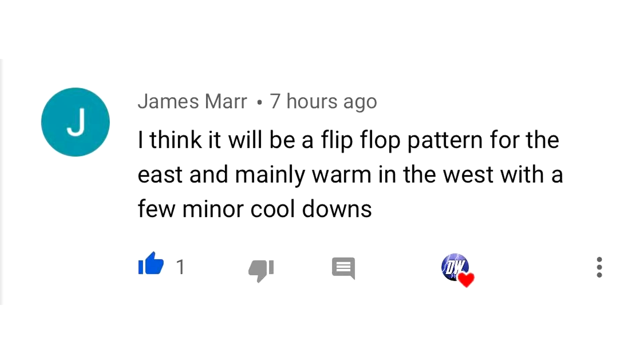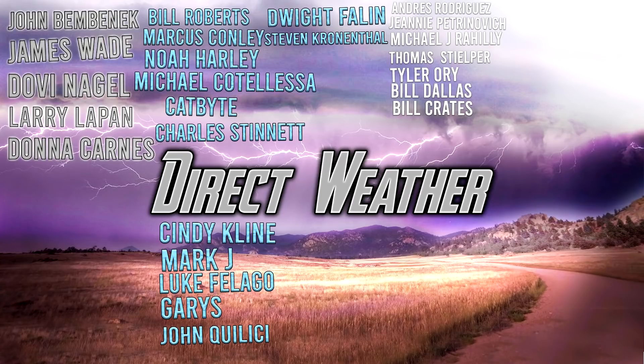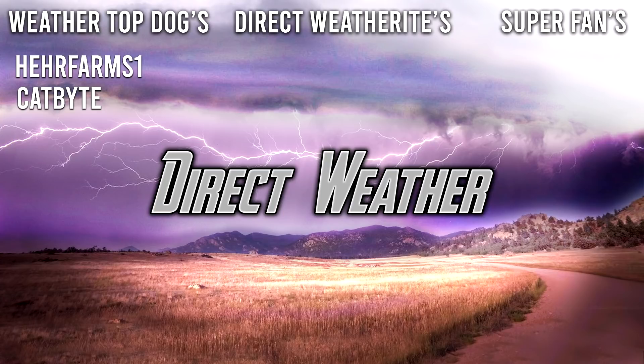For today's comment of the day, I asked how the upcoming July is going to go. James Marr said he thinks it'll be a flip-flop pattern for the east and mainly warm in the west with a few minor cooldowns — which has been the trend throughout the summer so far. For the patron highlight, thank you to our platinum patrons John Benbenek, James Wade, Dovian Nagel, Larry LaPan, and Donna Karnes, and our diamond patrons Bill Roberts, Marcus Connolly, Noah Harley, Michael Cotalesa, Catbite, Charles Stinnett, Cindy Klein, Mark J, Luke Flegos, Gary's John Qualise, Dwight Phelan, and Stephen Crenenthal. Thank you so much for watching — be sure to like, comment, and subscribe if you enjoy weather-related content!